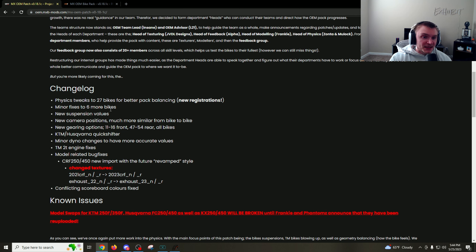There were physics updates to 27 bikes for better pack balancing, minor fixes to six more bikes, new suspension valves, and a new camera position much more similar from bike to bike — that's pretty good since a lot of people didn't like the KTMs. New gearing options: 11/16 front, 47/54 rear on all bikes. KTM/Husqvarna quick shifter, which will help with the Huskies a lot. Minor dyno changes for more accurate valves, a TM two-stroke engine fix, and model-related bug fixes.